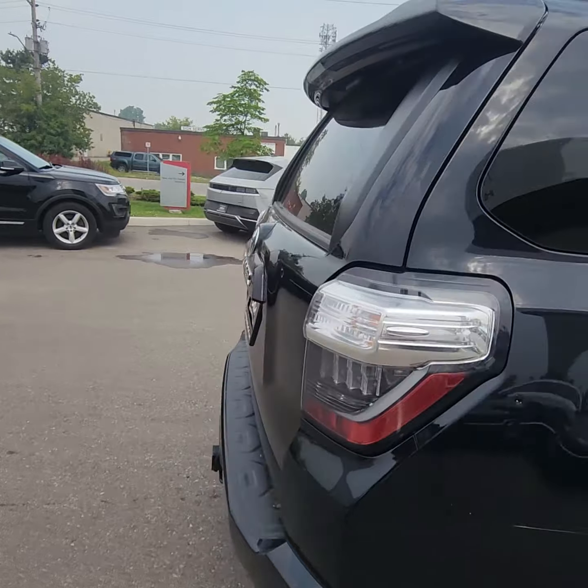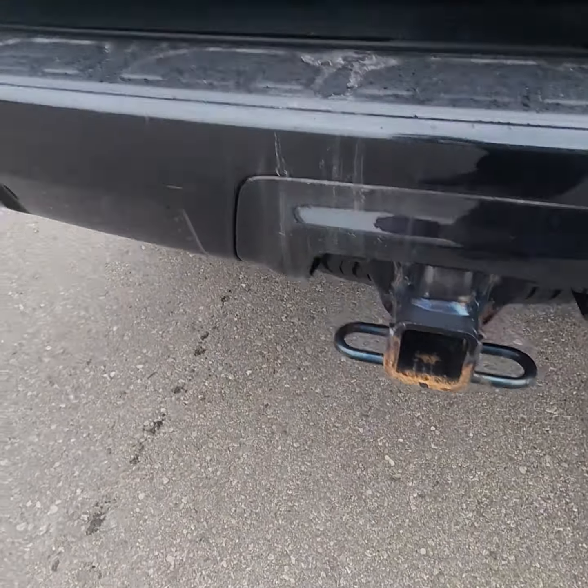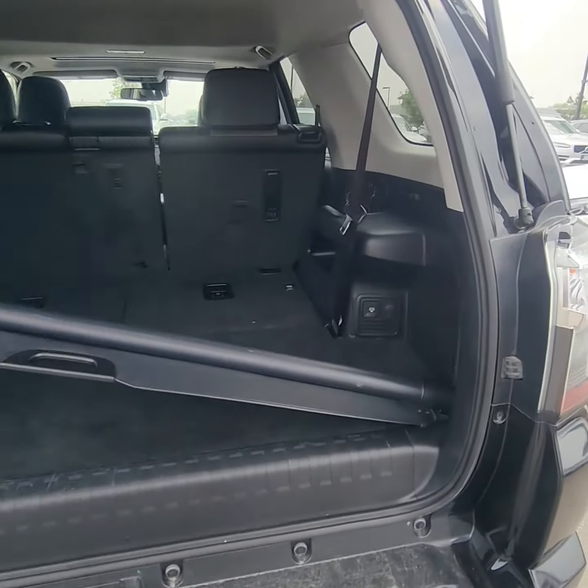The SR5 — we do have the towing package here. Plenty of room here in the trunk.